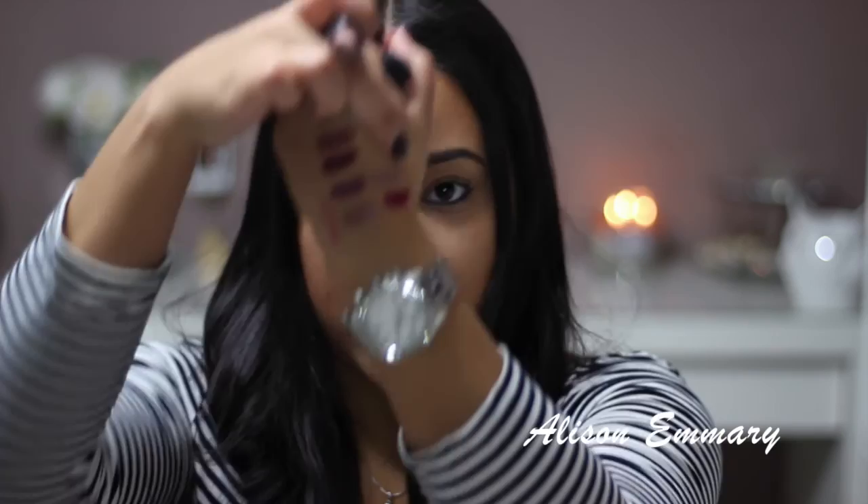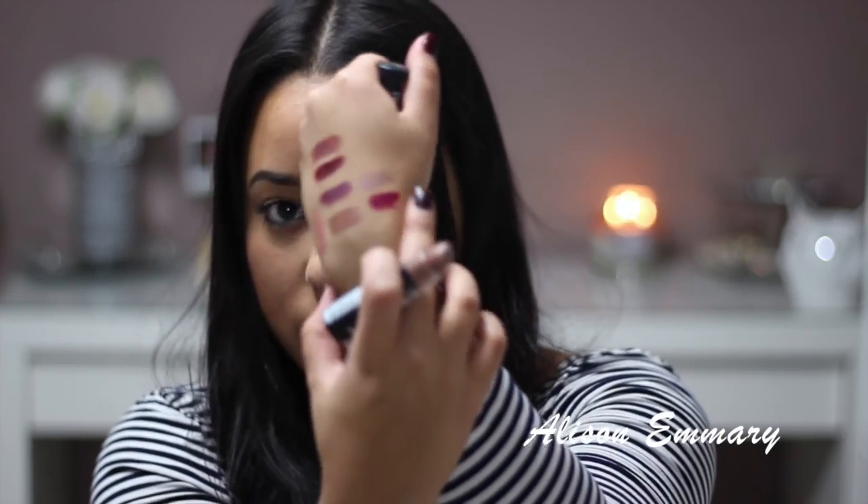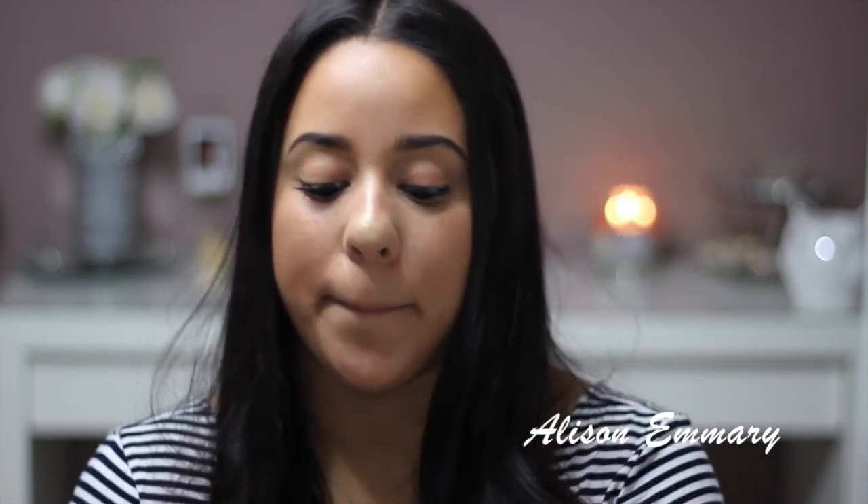I have two lipsticks from NYX from their matte collection. This one's called Butter — this one is my favorite. It's like a nude with gray undertones. That one right there is Butter from NYX. I was looking for a gray lipstick and at the time that was the closest one I could find.